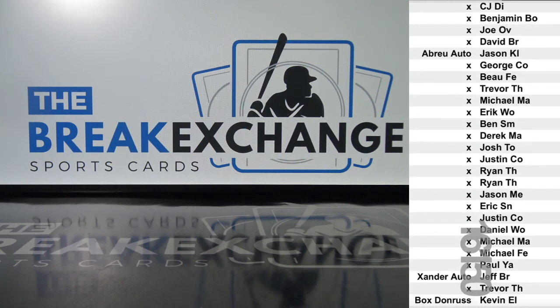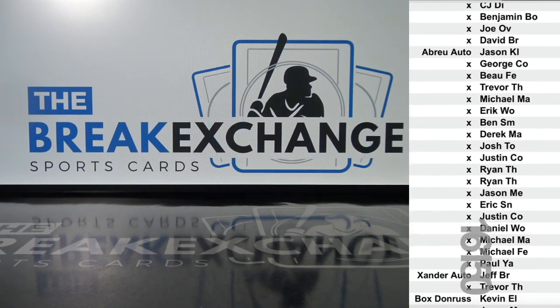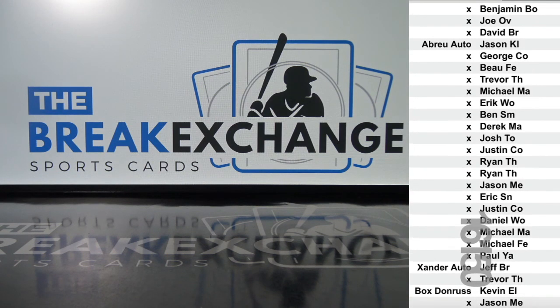It's been a long week. Box of Donruss Baseball 2020 to Kevin E.L. Kevin's new with us just two days ago, and here he is getting free hobby boxes. All right, guys, thanks so much for filling all that up. Another big weekend of giveaways next weekend. Bye-bye.